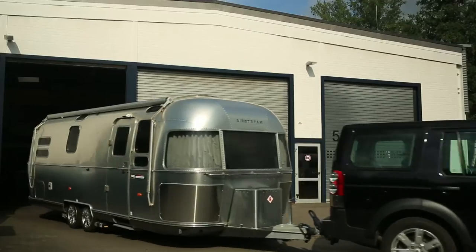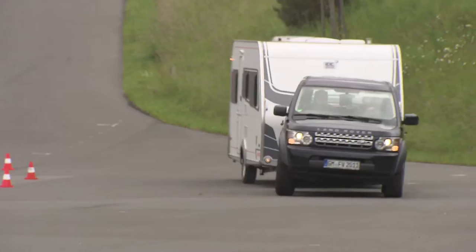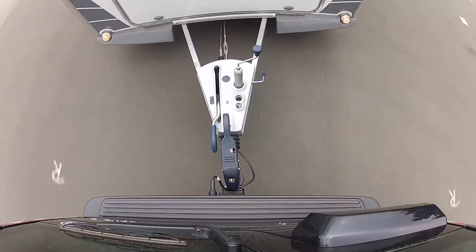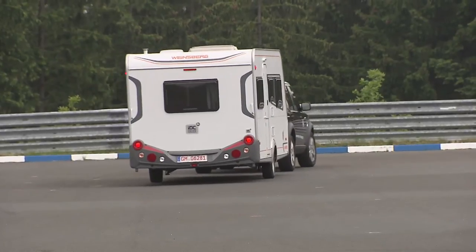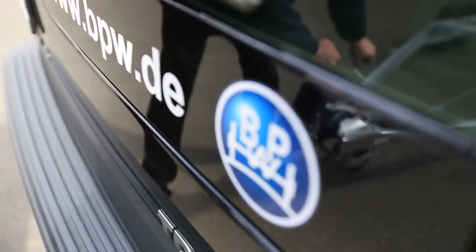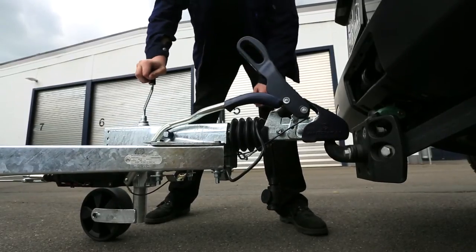The BPW anti-snaking coupling is the guarantee of comfortable and relaxed driving when towing a trailer. Its merits are noticed above all when running on an uneven surface or when evasive maneuvers are called for. The coupling suppresses swing and pitch movements before they become problematic, and is approved for speeds of 100 kilometers per hour. It is the only hitch with one-hand operability, making its employment that much safer.